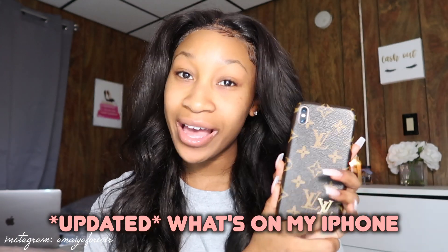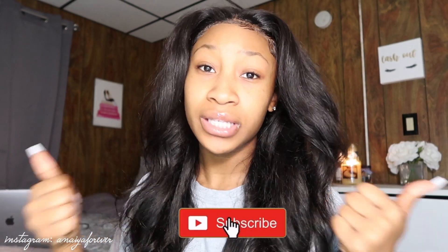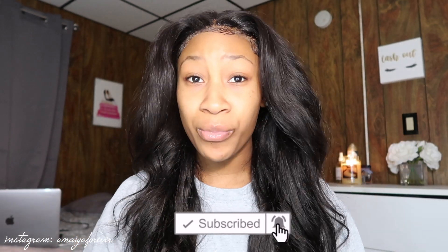Hey guys, welcome back to my channel! Today's video is an updated 'What's on My iPhone.' Before we get into it, please leave a thumbs up, smash the like button, and hit the notification bell because it is Vlogmas and we're coming in with videos every single day. Make sure you're subscribed — we're on the road to 15,000 subscribers — and follow me on all my social media; Instagram, TikTok, everything is in the description box.